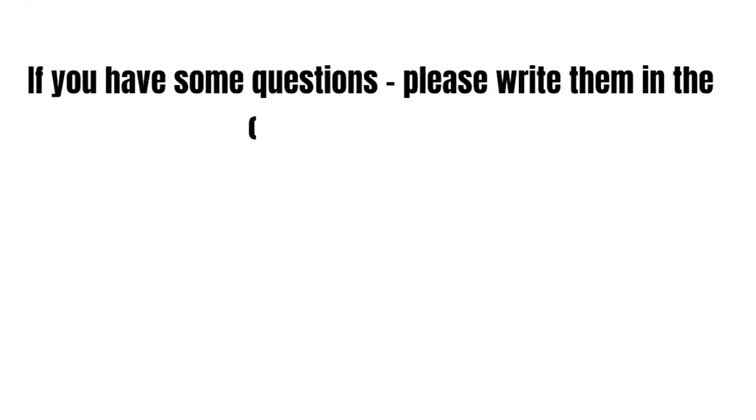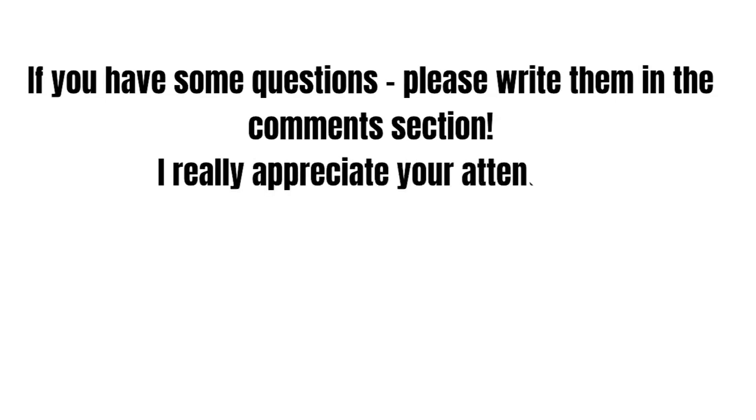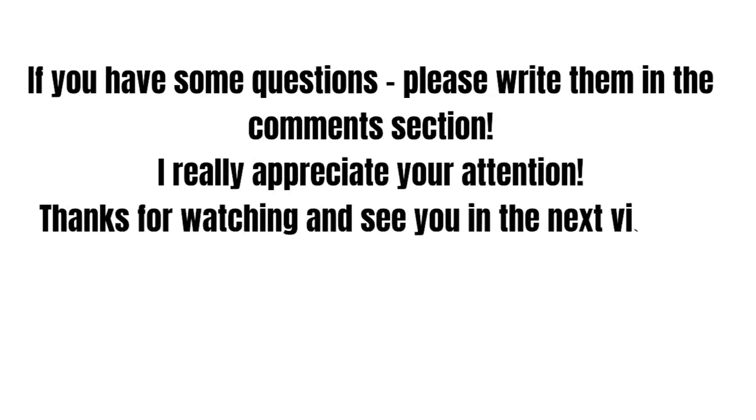That's it. If you have any questions about Walmart or Apple Pay, feel free to write them in the comments. Thanks for watching, and see you in the next video.